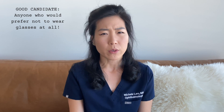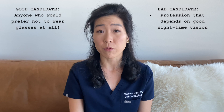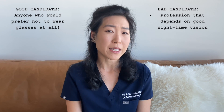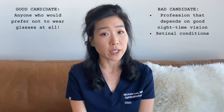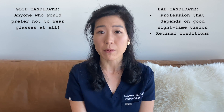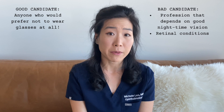For example, certain occupations like being a pilot or a long haul truck driver where you really need to have good quality of vision for night driving or night flying probably would not benefit from this lens. If your eye has other conditions such as early macular degeneration or a retinal scar tissue called an epiretinal membrane, you may also not be the best candidate for this type of lens.